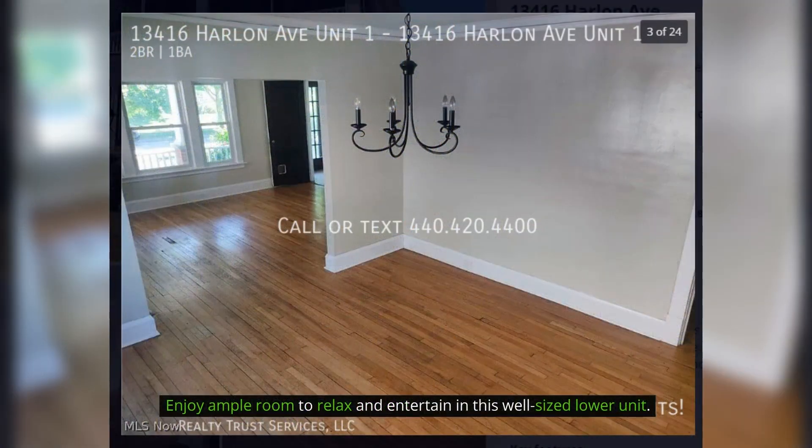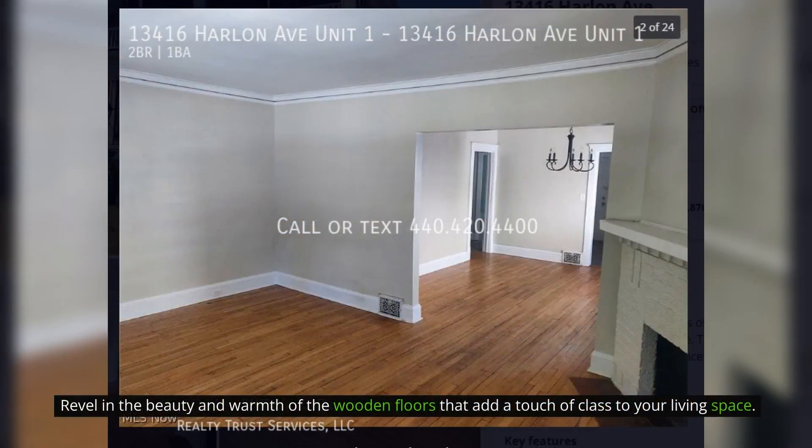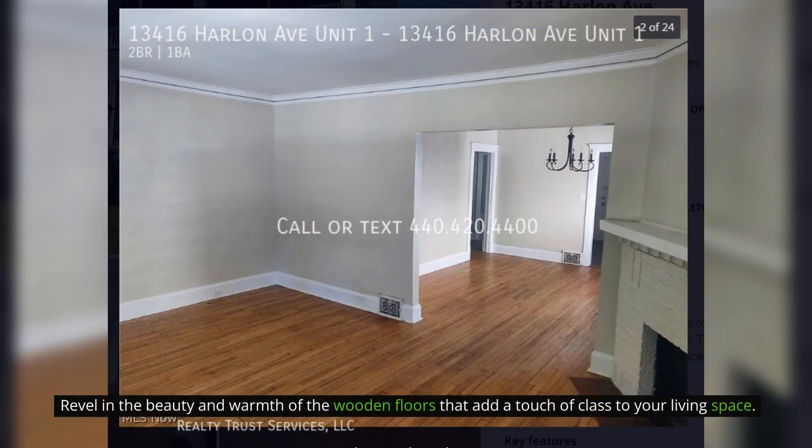Enjoy ample room to relax and entertain in this well-sized lower unit. Revel in the beauty and warmth of the wooden floors that add a touch of class to your living space.